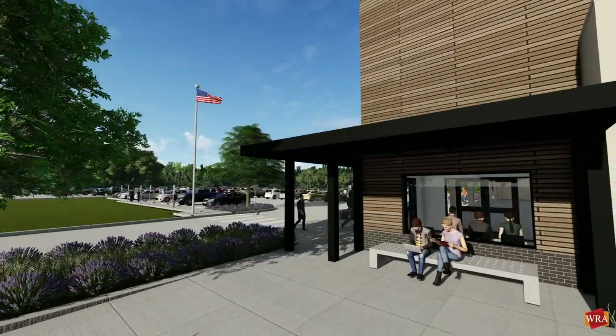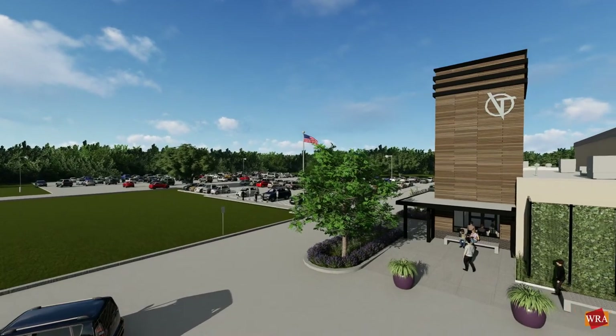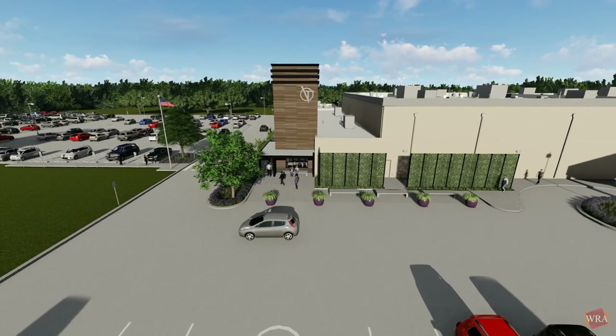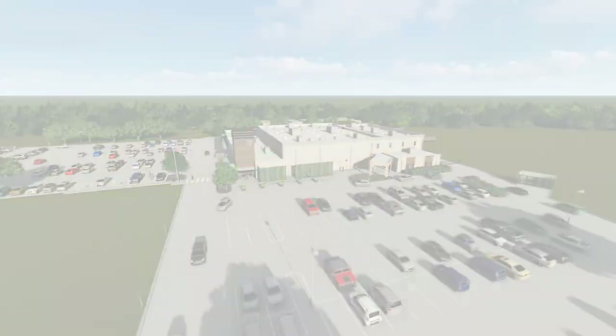As the transformation of the existing building begins, planning for the next phase will continue. New construction will more than double the area provided by the existing phase one structure and will create permanent space designed specifically for Village Tech for every student in every grade to learn and grow.